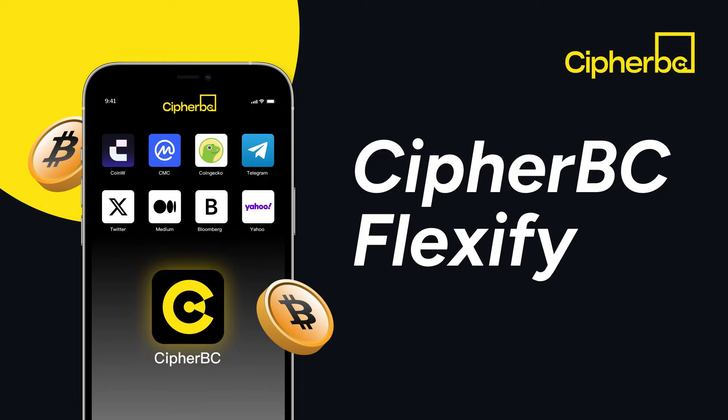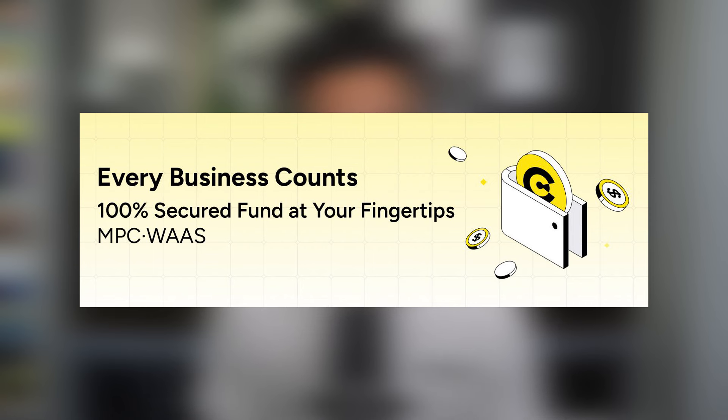Today I'm super excited to be talking about this next product called CypherBC — a Web3 MPC solution. Before we do that, make sure you're doing research to figure out if this project is for you. CypherBC is a company that provides asset management services utilizing MPC technology, and they're trying to create the safest environment for their clients. We're going to focus on CypherBC Flexify, which is their latest product launch.